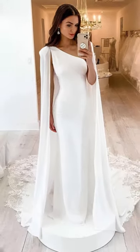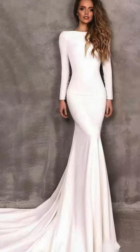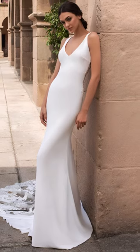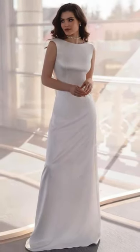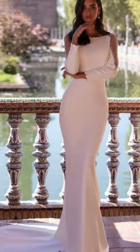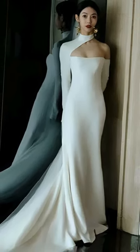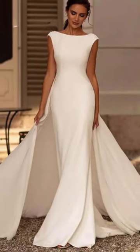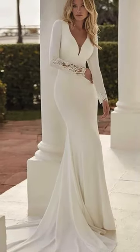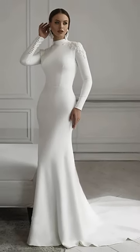Now, on to sheath wedding dresses. Sleek, minimalist, and oh-so-elegant, these gowns boast clean lines and a figure-hugging silhouette, offering a modern, understated charm. Crafted from luxurious fabrics like satin or adorned with delicate lace, sheath dresses radiate contemporary sophistication. Whether it's the sophistication of a turtleneck neckline or the timeless allure of a bateau style, these gowns are perfect for brides seeking effortless glamour and a streamlined look. Ideal for chic city affairs or intimate outdoor ceremonies, sheath dresses exude a sense of refined elegance.